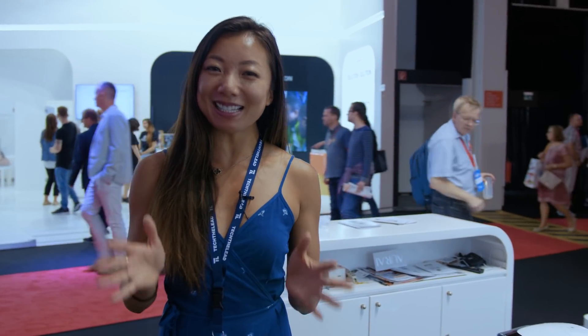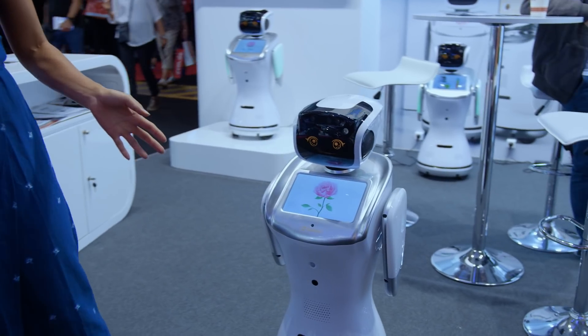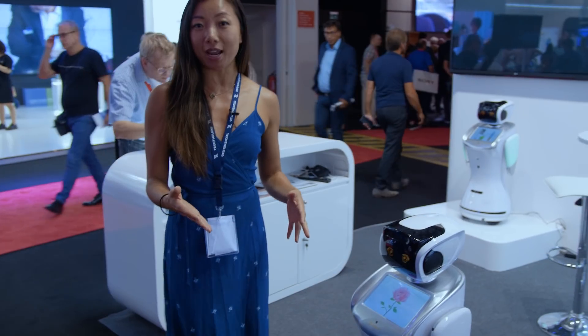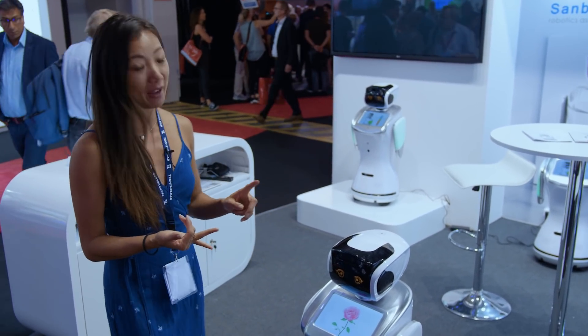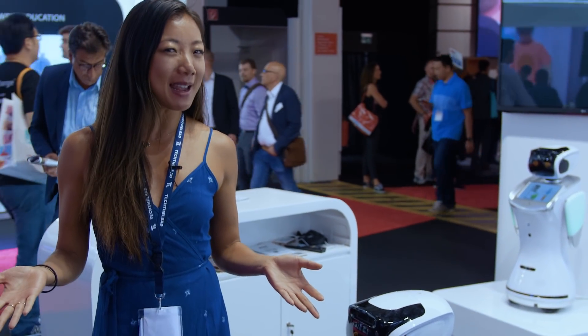If you're not ready for your robot to be your companion, at least let it do some work for you. The SandBot introduced a line of robots that are really for retail use. This one has a few functions: it can be a greeter at your store, it can give out product information, marketing messaging.